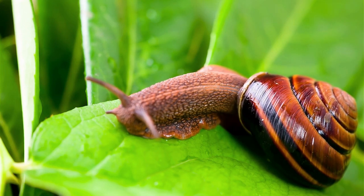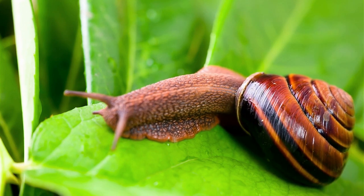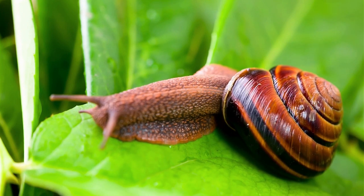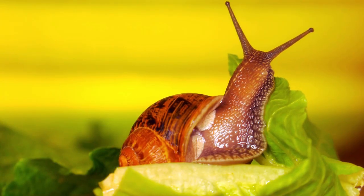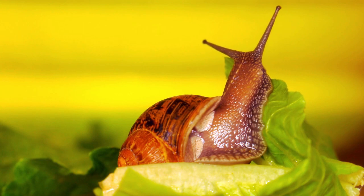Finally, snails can also be a nuisance to gardeners, leaving behind slimy trails that can make gardening unpleasant. Overall, while snails do have a role to play in the ecosystem, they can be harmful to a garden if their numbers are not kept in check. How can you fight with snails? Let's find out.